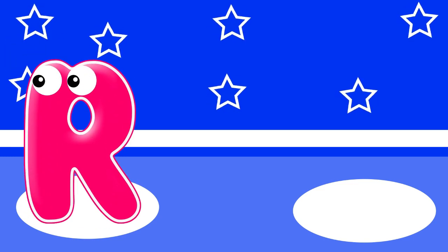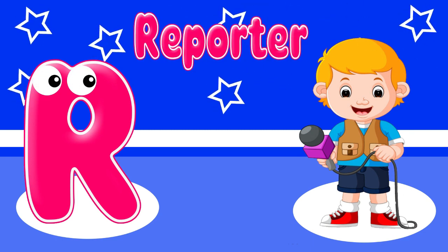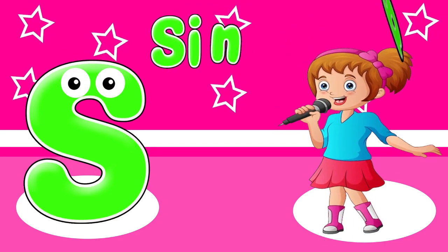R. R is for reporter. S. S is for singer.